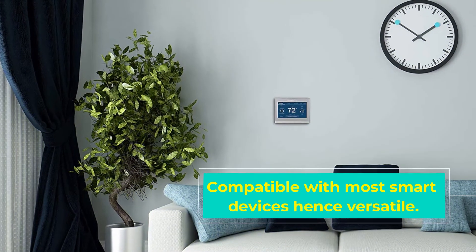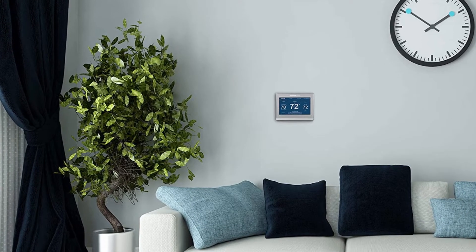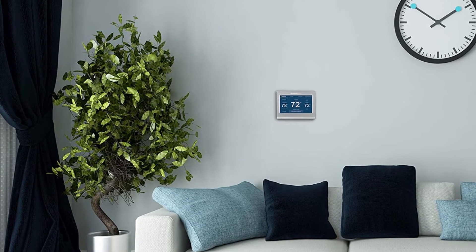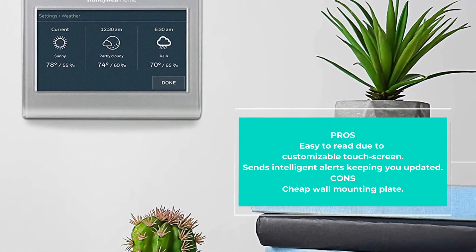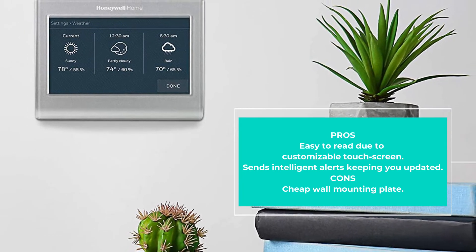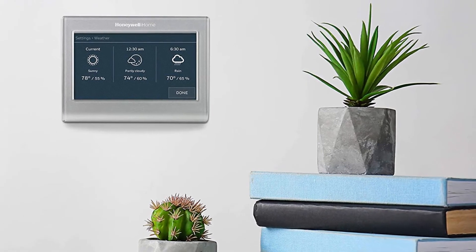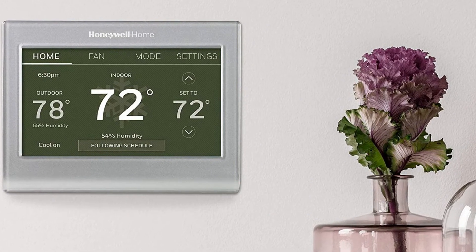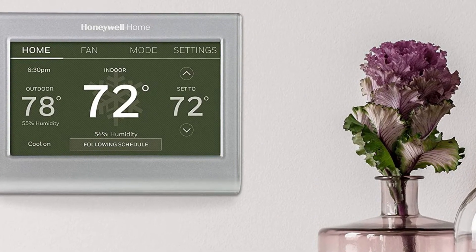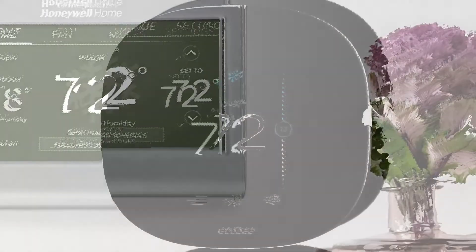The thermostat features a customizable touchscreen for easy reading of numbers and texts. Overall, this is a decent quality thermostat with flexible programming options and one you can easily install yourself.